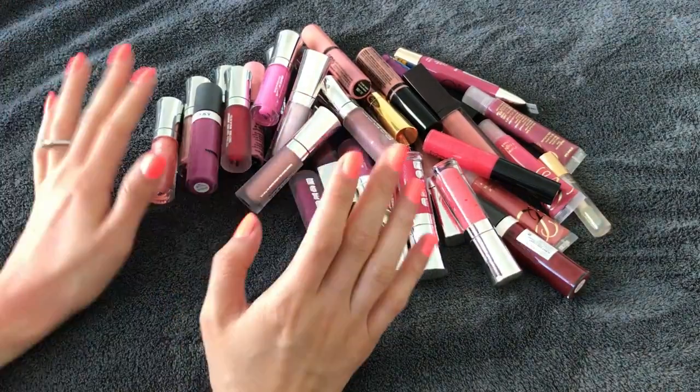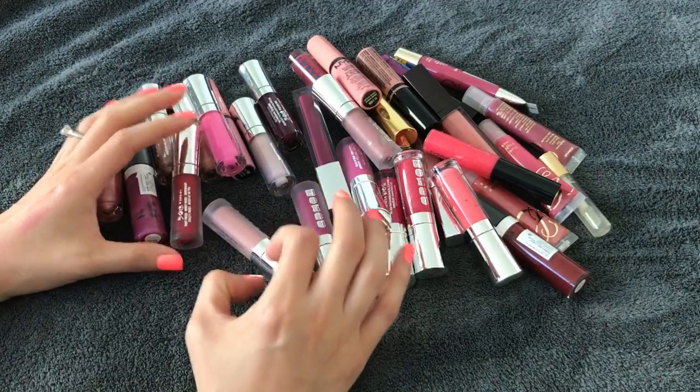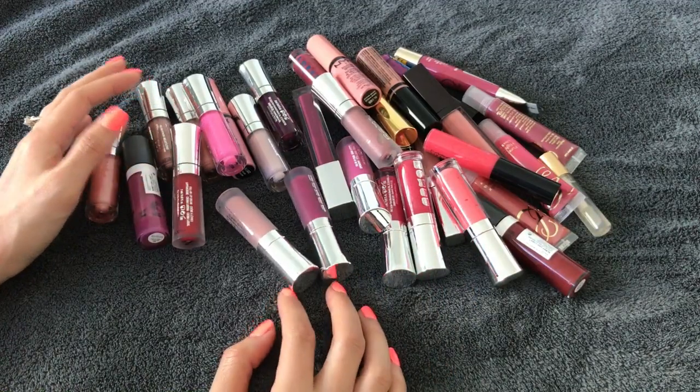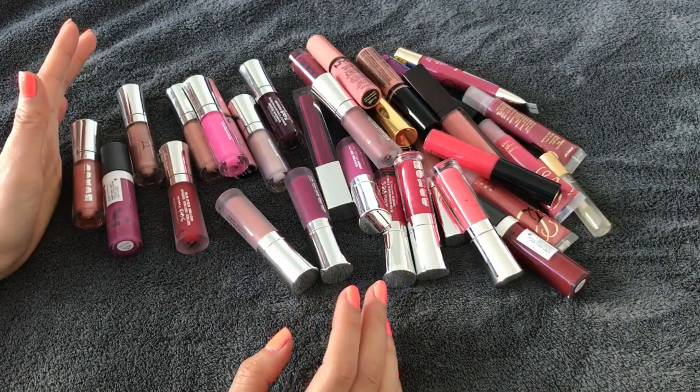Hi guys! I'm back with a lip gloss declutter. Right now I have a pretty large lip gloss collection. I mean, I don't use lip glosses very often, so I just don't feel I need this many — let's see if I can get rid of any.